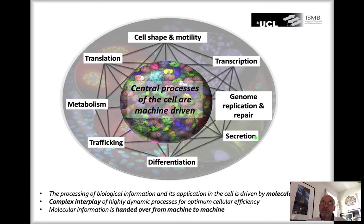All these processes do not occur independently in the cell — they are tightly coordinated and regulated. In summary, this is a complex interplay of highly dynamic processes optimized for cellular efficiency throughout billions of years of evolution. Molecular information is not an island; it is handed from machine to machine in the cell.